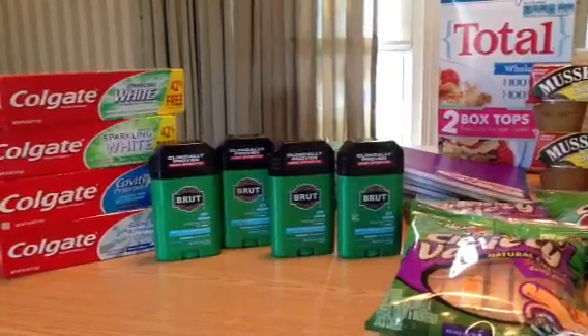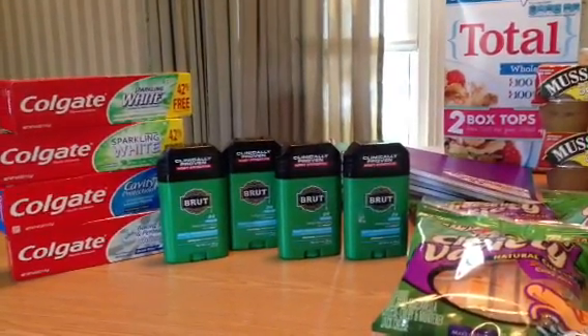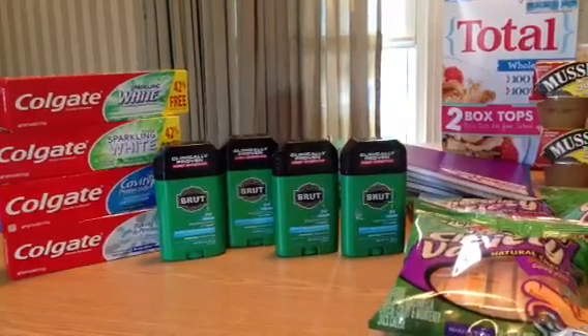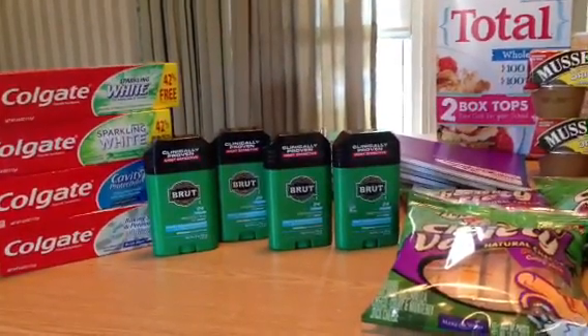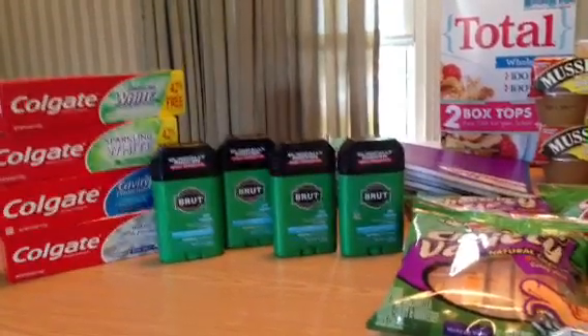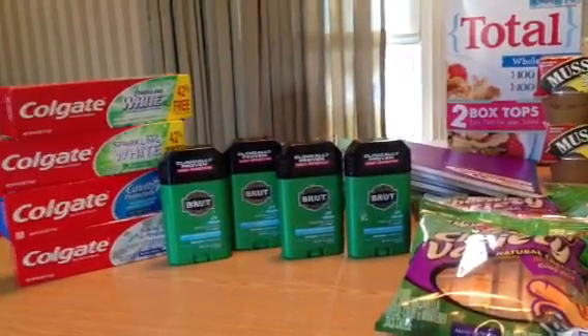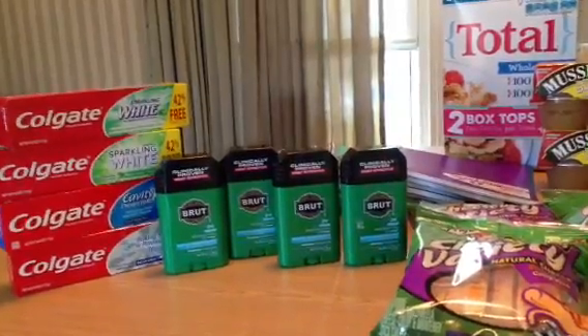The men's deodorant I'm not so okay with. It was on sale for $1.49 and I had a coupon for $1.00 off, making those $0.49 a piece, which isn't a bad deal for Brut deodorant. But I have a drawer full of men's deodorant so I really didn't need it — but what can I say, I'm a sucker for a great deal.